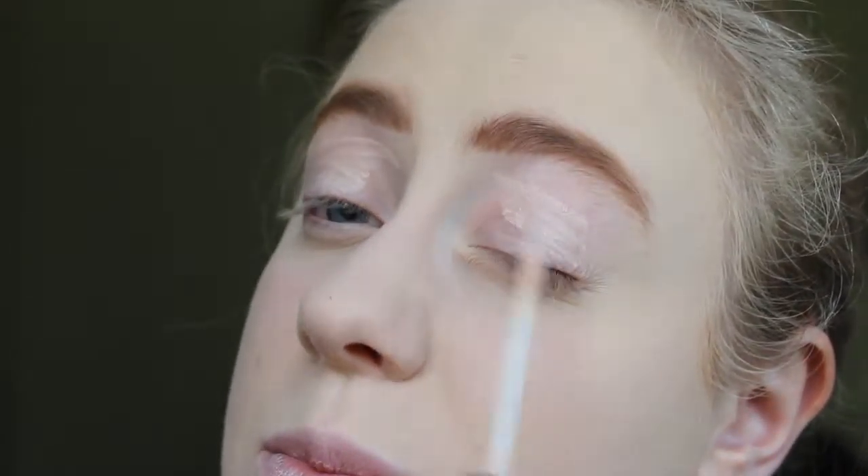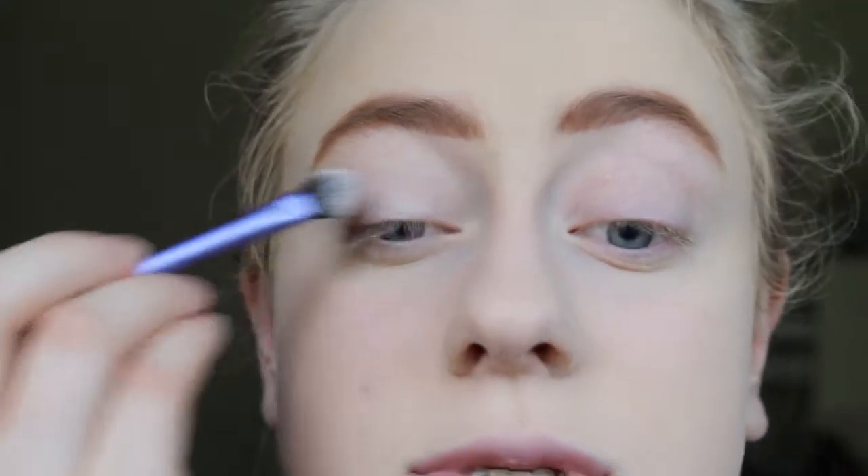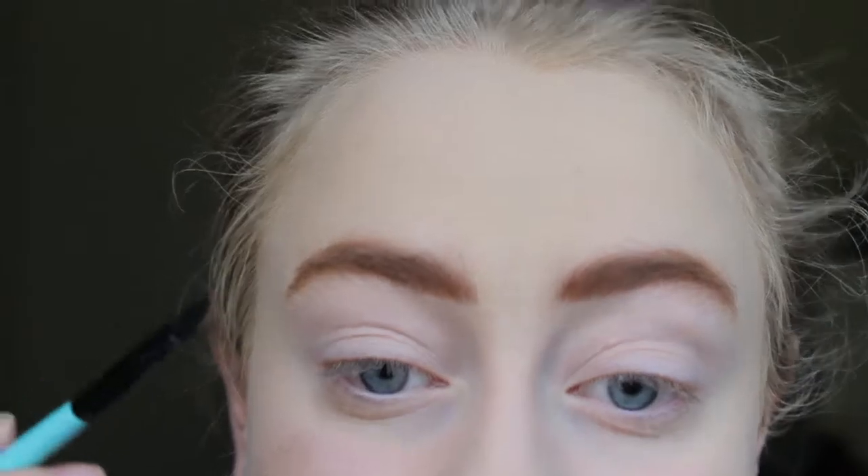Next up I am going to do my eyes. I'm going to start off with a primer from e.l.f and just pop that on my entire eyelid, all the way up to the brow, and blend that out with my finger. I'm going to take my Sonia Kashuk In Neutral Matte palette, use the lightest shade on a fluffy brush, and take that all over the eye all the way up to the crease. Then I'm going to go into the top palette and put a shade onto my lid using a smaller, more flat eyeshadow brush. These eyeshadows have a bit of kick up, so I always make sure to tap off the excess.